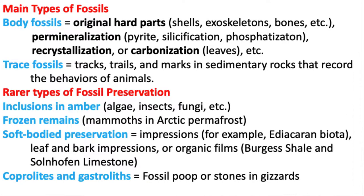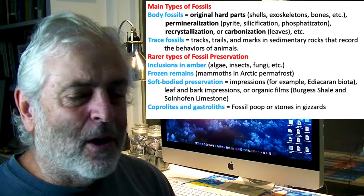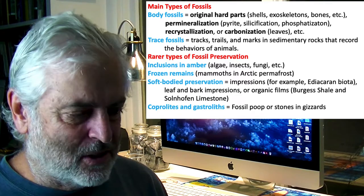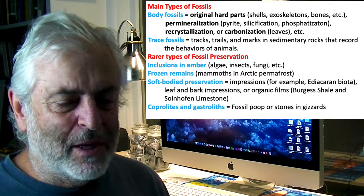The two types of fossils are body fossils and trace fossils. Body fossils include original body parts like shells, exoskeletons, bones, and other pieces of an animal — you don't have to have the complete animal to have a fossil. Sometimes materials come in to replace those original parts, a process like silicification, as I've already discussed.